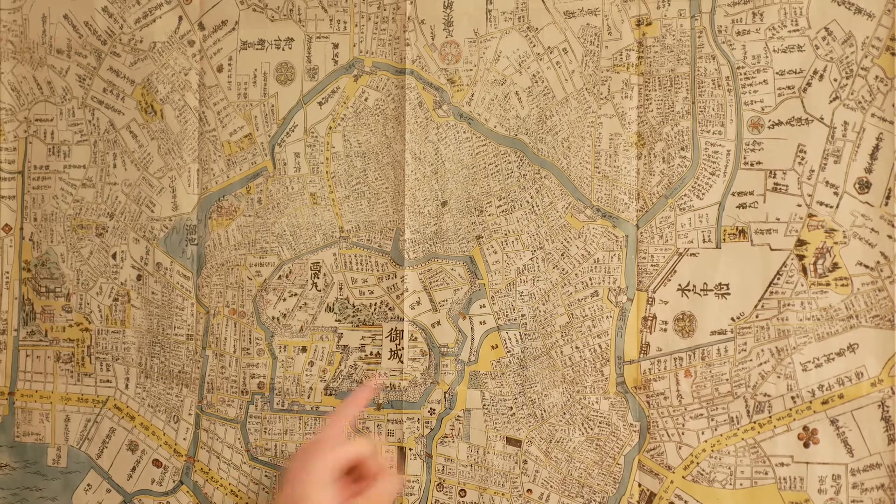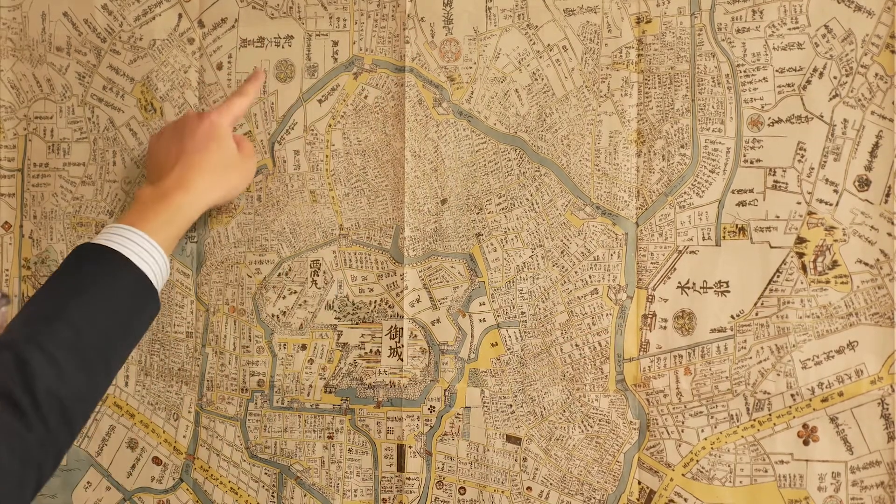This was the part of Edo where many of the estates of leading Daimyo — who were the feudal lords and rulers of different parts of Japan — had their different residences. And on the map, you can see them being marked by different crests.